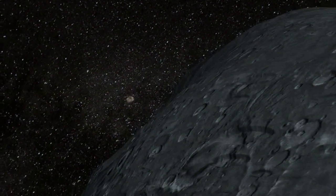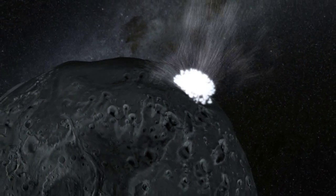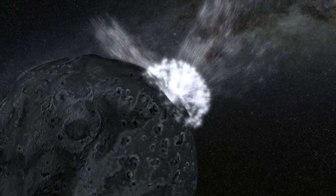Astronomers estimate that somewhere in the asteroid belt, events like this may happen as often as every year. Thanks to Hubble and Swift, we're just beginning to see them.